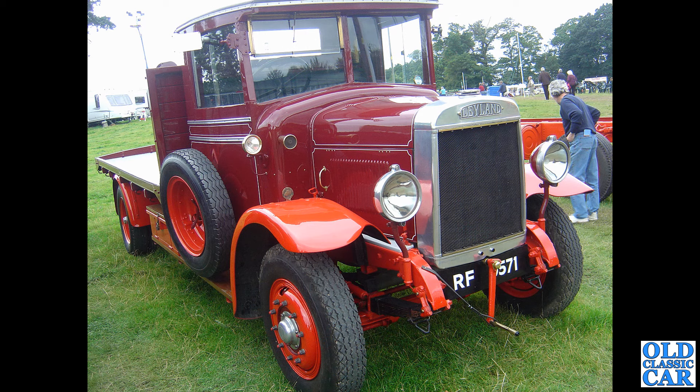Now we're back at Onslow Park quite a few years ago — a big steam rally takes place there every year. We've got RF 9571, a 1932 Leyland Badger with a flatbed body. Really quite rare to see these bonneted Leylands now.